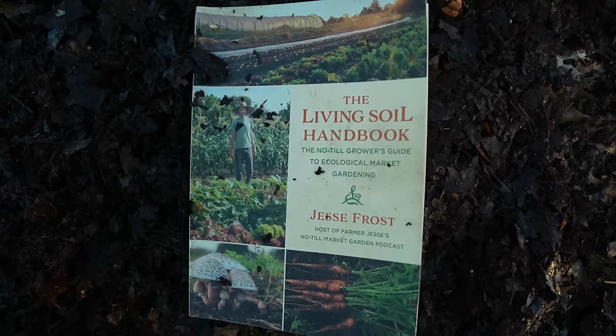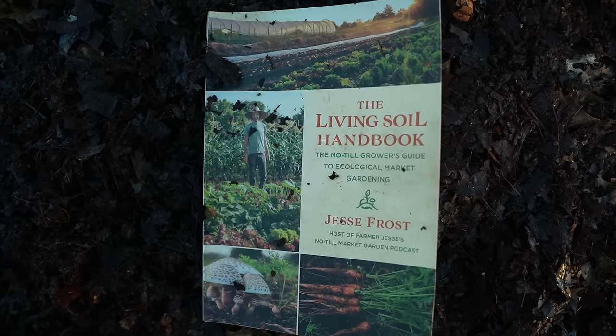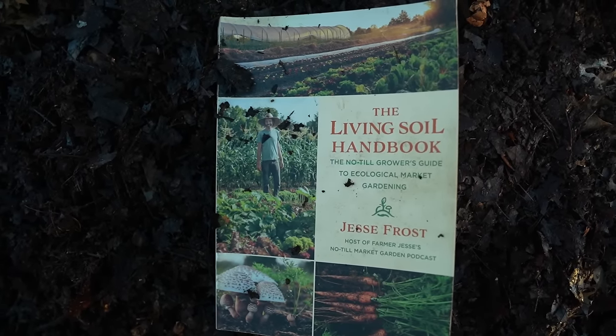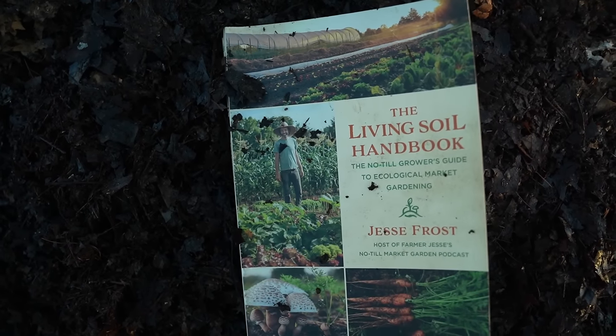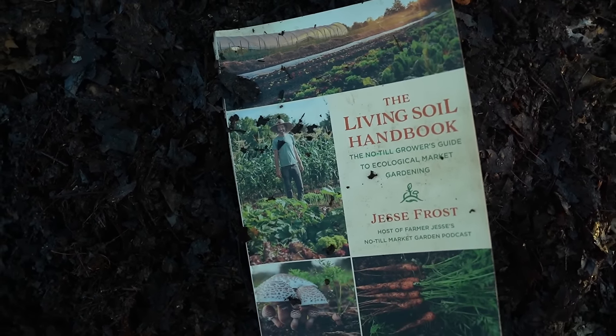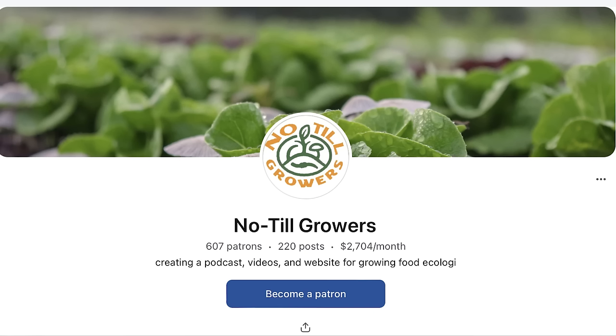If you enjoy being able to see the conversation and see some photos overlaid as we talk, let us know or just like the video. Make sure you're subscribed to this podcast channel. If you'd like to support our work, you can pick up a copy of the Living Soil Handbook or a hat or other merch at notillgrowers.com, or become a Patreon member at patreon.com/notillgrowers. Alright, here's my chat with Kyle Forrest Burns of Burns Blossom Farm.